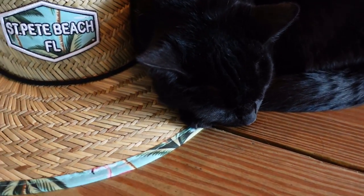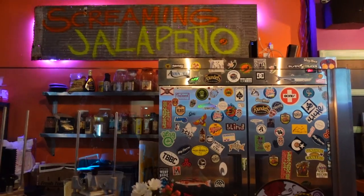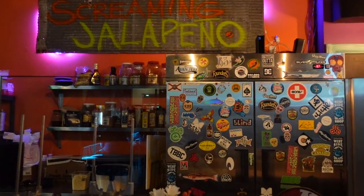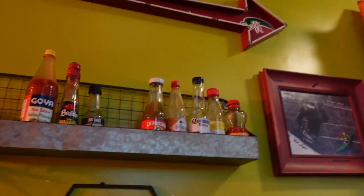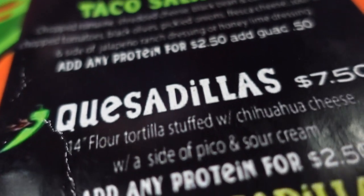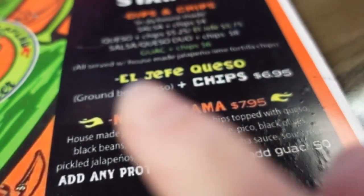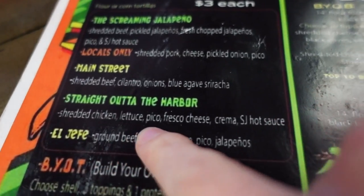While the brewery did have a food truck out front, we were in the mood for Mexican food and made our way back downtown to the Screaming Jalapeno. They have an excellent hot sauce selection, along with a full bar and local beers on tap. We ordered the Nacho Mama and straight out of the harbor.